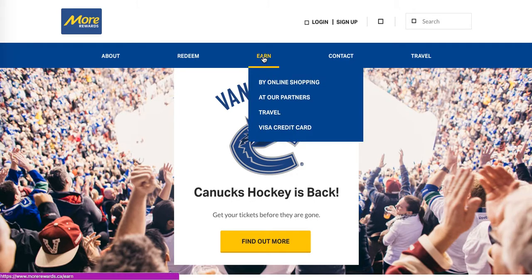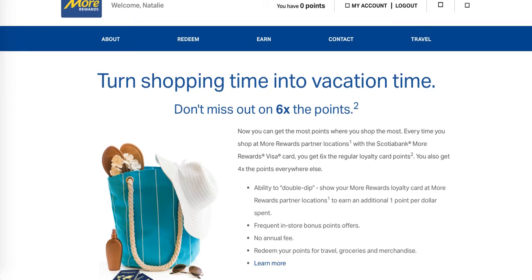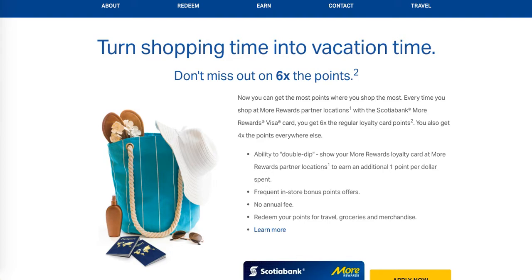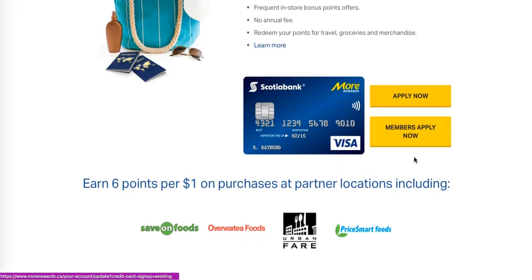The last thing you can do to earn is the More Rewards Visa credit card — the More Rewards Visa card through Scotiabank. This is where you can get six times the points. Turn that shopping time into vacation time. You'll get six times the points at Save On Foods, and four times the points everywhere else. This is a real good way to double dip — use it at their partners and at different retailers in addition to Save On Foods. You can easily apply now or apply as a member.